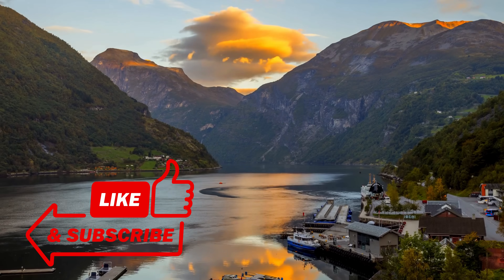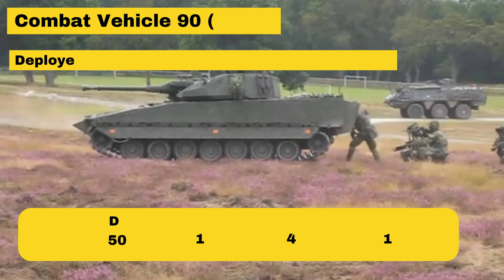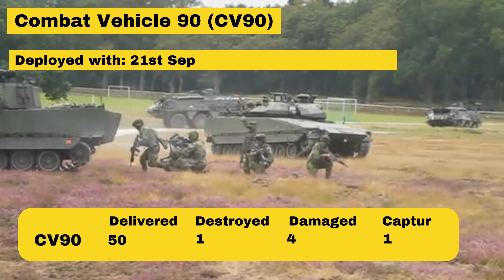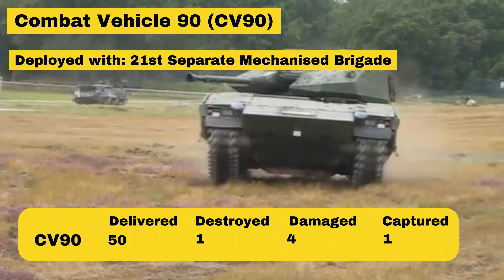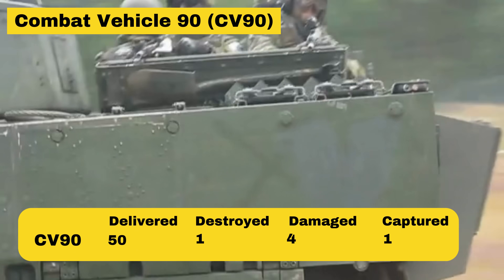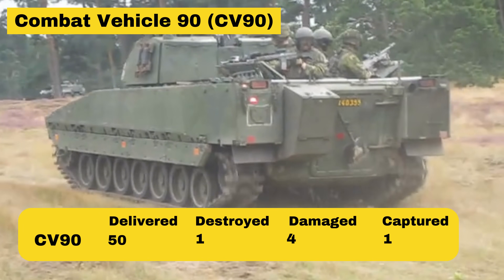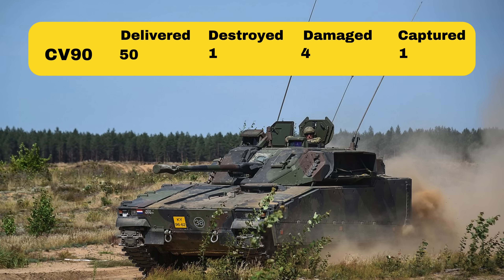Let's move on to how the Nordic-produced equipment has been doing in Ukraine. We're going to start with the likely most successful Swedish donation out of the bunch, namely the CV90. This vehicle's performance in Ukraine is somewhat shrouded in mystery, but the proof is in the pudding. Russia generally loves to boast whenever they manage to destroy Western equipment, but with the CV90, there is almost nothing to go on as far as reporting goes.